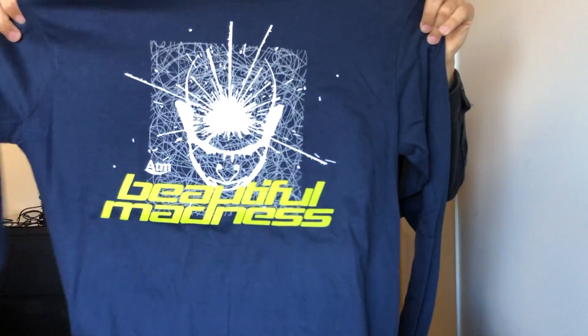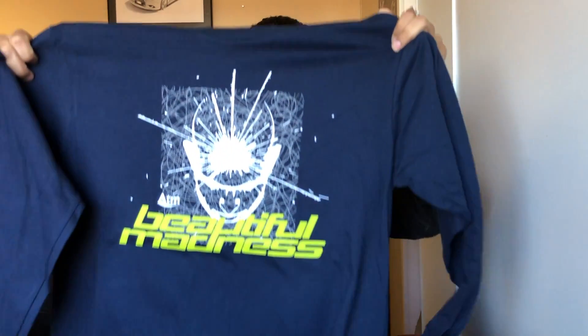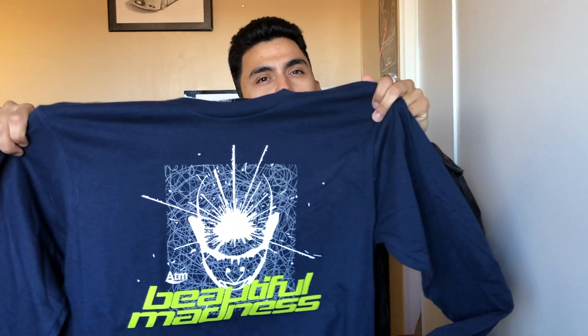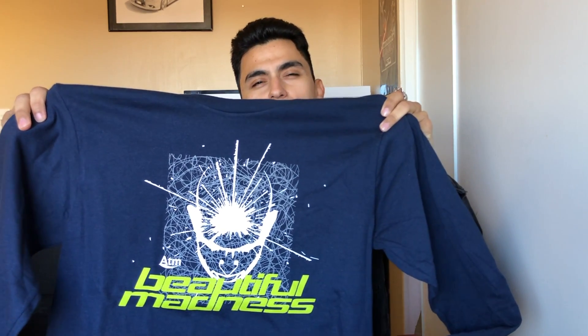Next we got another At the Moment tee — this is a long sleeve. This is the Beautiful Madness graphic, and this is personally one of my favorite graphics that my homie John has released. I think this was his wintertime release. This is my personal favorite out of the bunch of stuff he released around that period. I know some of you guys have already copped this. It's a navy blue long sleeve and it also fits true to size.